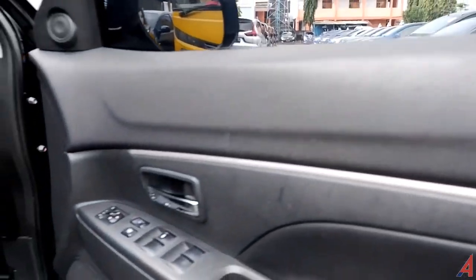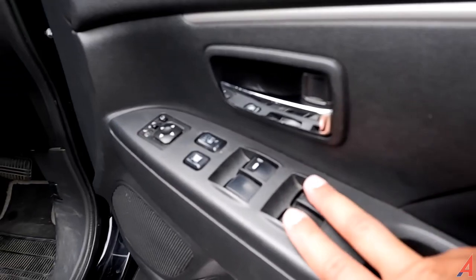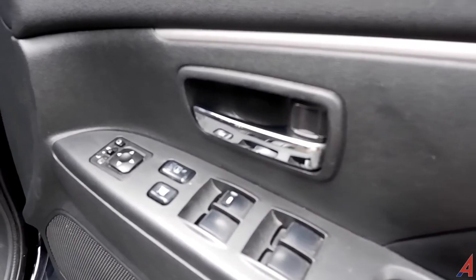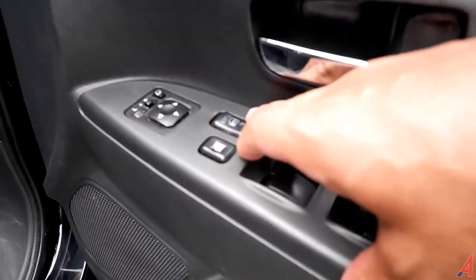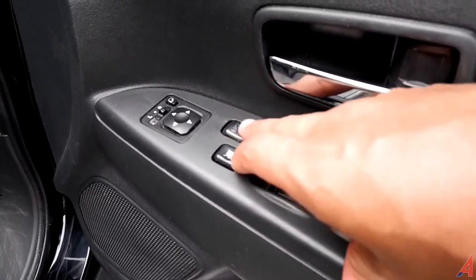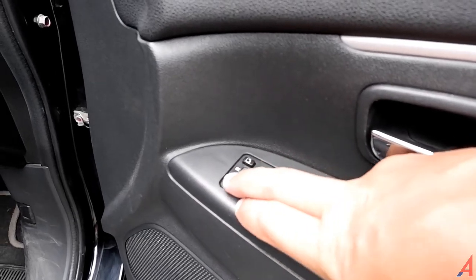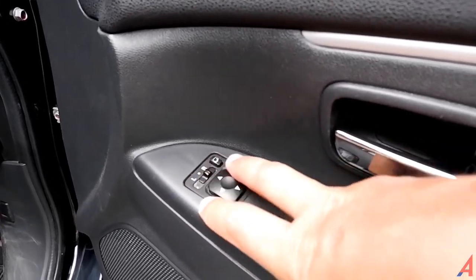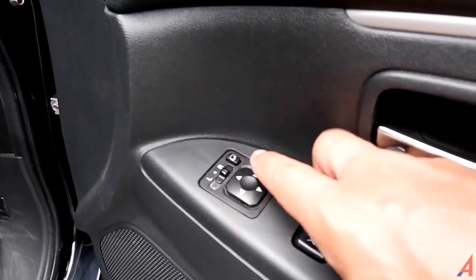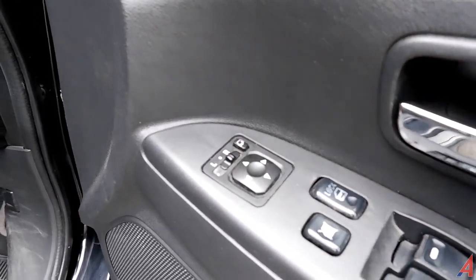Ada handle untuk menutup pintu, tombol power window yang bagian driver sudah auto. Tuas untuk membuka pintu warnanya krom. Ada lock window dan lock door — central lock yang bisa dibuka dengan menekan tombol di sini. Pengaturan spion: kita atur sebelah kiri tinggal geser ke kiri, atau sebelah kanan tinggal geser ke kanan — bisa atur naik turun kiri-kanannya. Untuk melipat spion, karena mobil ini menggunakan spion yang electric retract.